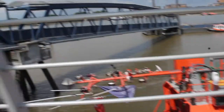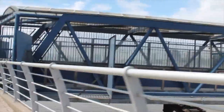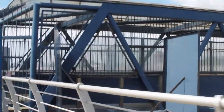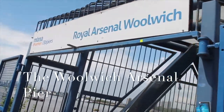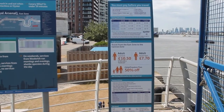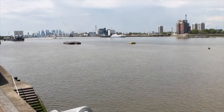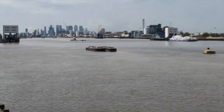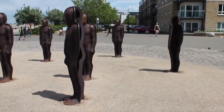The Woolwich Ferry isn't the only service that gets you to the other side of London. There is also another service called the Woolwich Arsenal Pier, which is paid but operates on very specific times. If you're considering taking this route to cross the river, remember to check the TfL website before you go — if you miss it, you miss it, so check ahead to avoid long wait times.